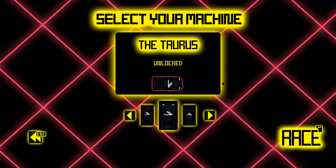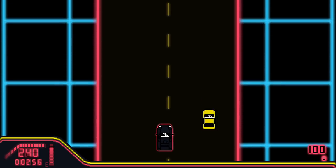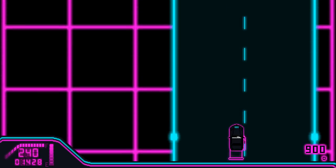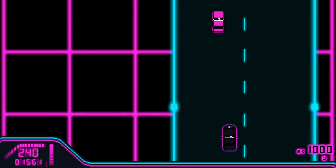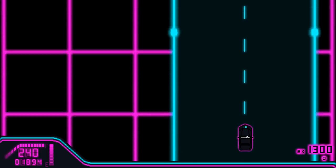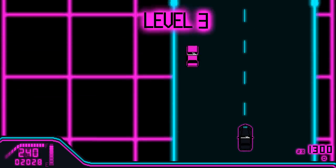You can change cars, which also changes the neon colouring, and other than that, you just drive. It's not going to occupy you for weeks, but it provides another serving of cheap, casual 80s-inspired gameplay and music to get your aesthetic flowing.